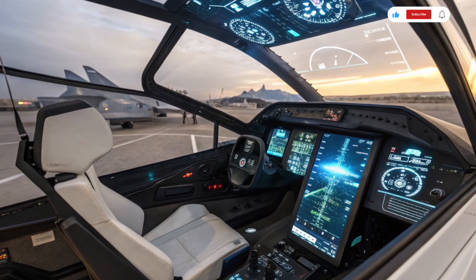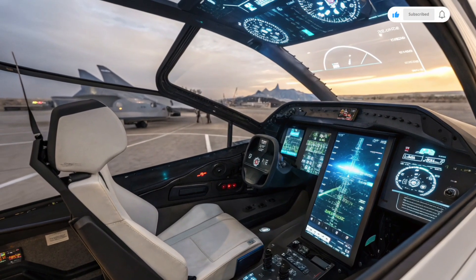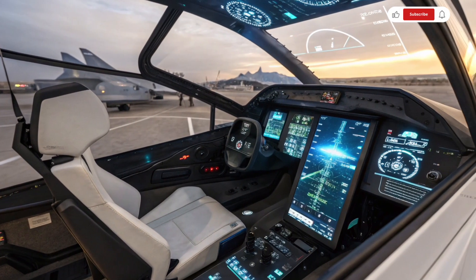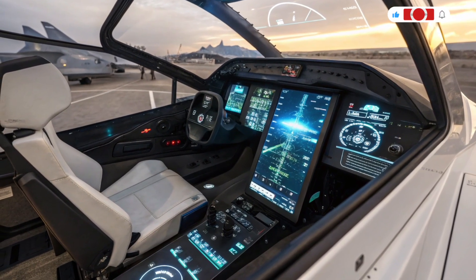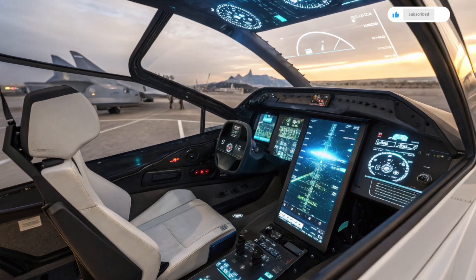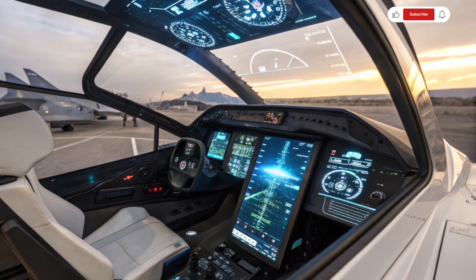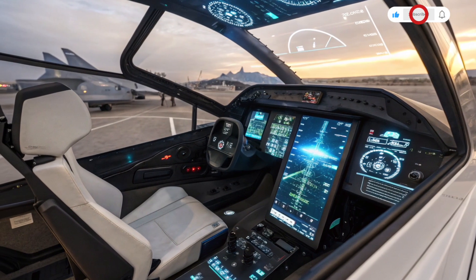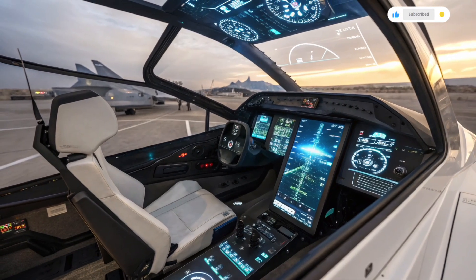Looking ahead, the 2026 6th generation fighter jet is expected to serve as the backbone of American air superiority through the 2040s and beyond. It will operate alongside 5th generation fighters initially, but over time will take over more complex roles due to its superior capabilities. The flexibility of its design also allows for continued upgrades, meaning this jet will evolve to meet future challenges as new threats emerge — whether it's strategic deterrence, air-to-air combat, deep strike operations, or acting as a command center for a network of drones.